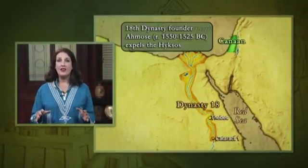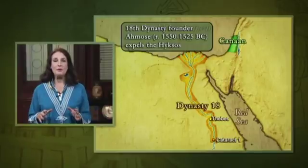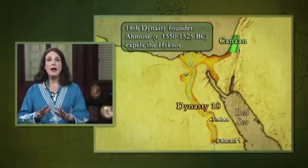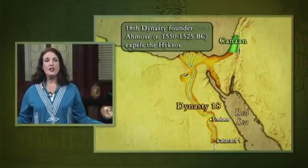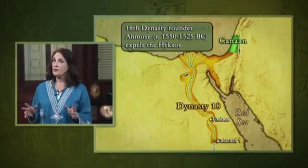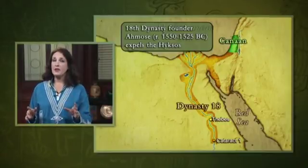It was a new age, the grandest for Egypt. This era was the time of the greatest might and expansion of the Egyptian empire. The Egyptian capital was firmly established at Thebes in Upper Egypt.